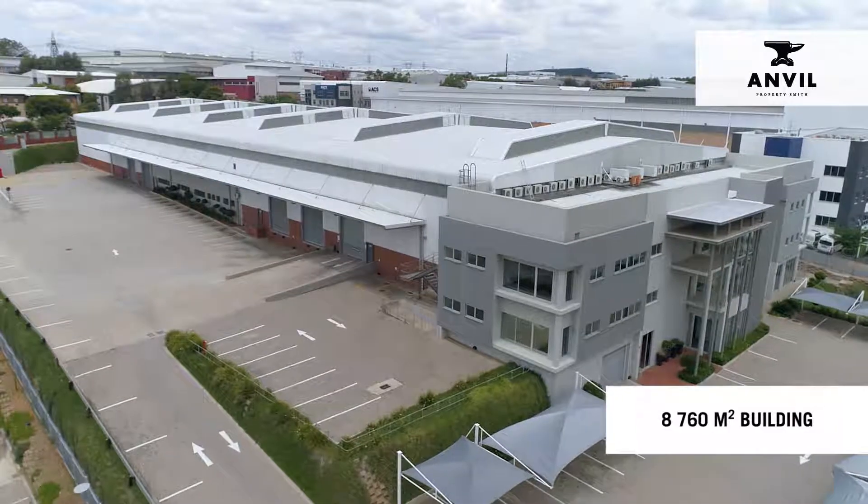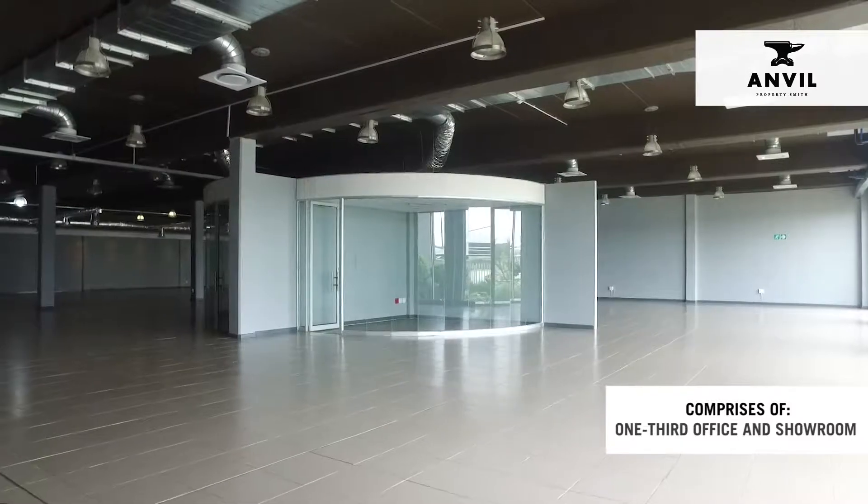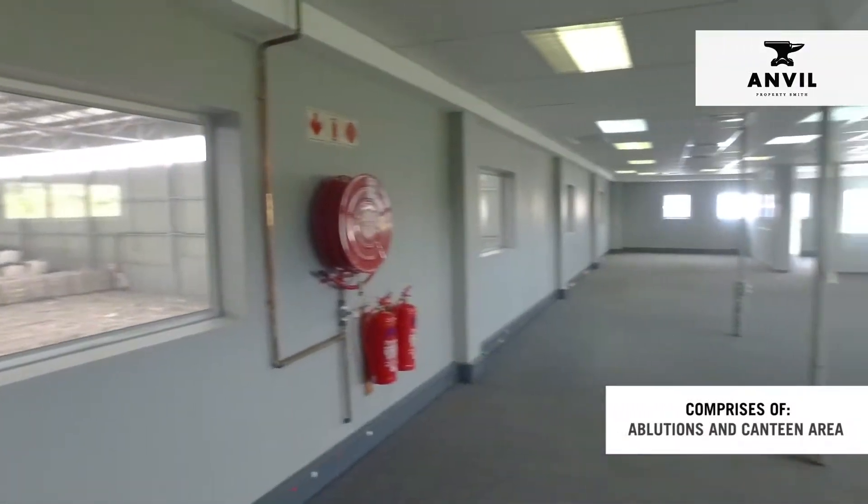The 8,760 square meter building comprises two-thirds warehouse, one-third office and showroom, as well as an ablutions and canteen area.